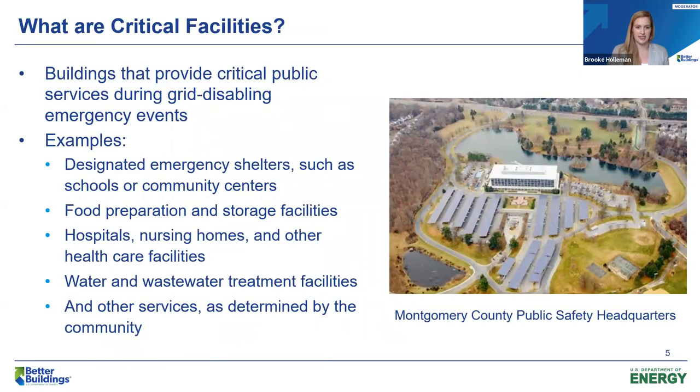What are critical facilities? At DOE, we often use this term to describe buildings or infrastructure that provide essential public services that need to remain operational during an emergency event. Typical examples may include emergency shelters, healthcare facilities, food preparation, or water treatment plants. Importantly, community residents often have a strong say in what places are critical to them, and they need to plan accordingly to make sure that community resilience hubs are equipped to stay online during a major outage.